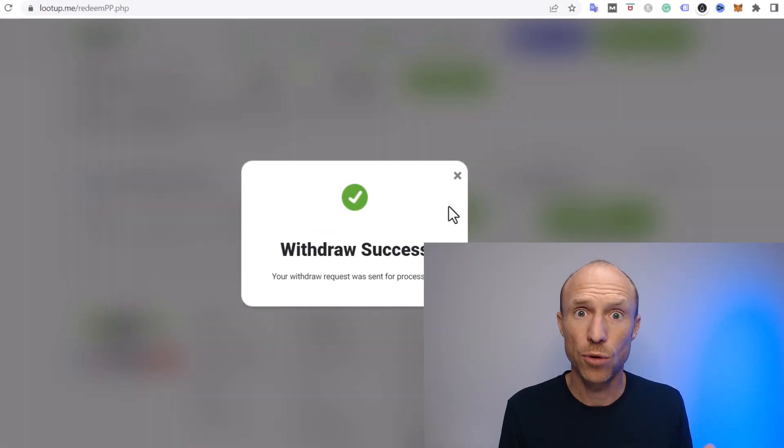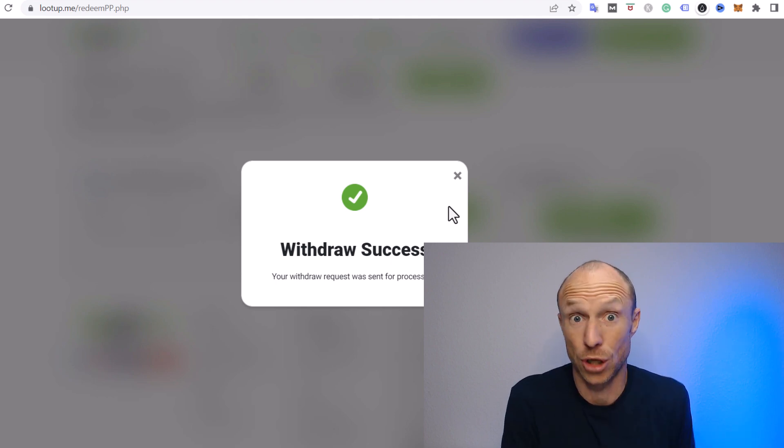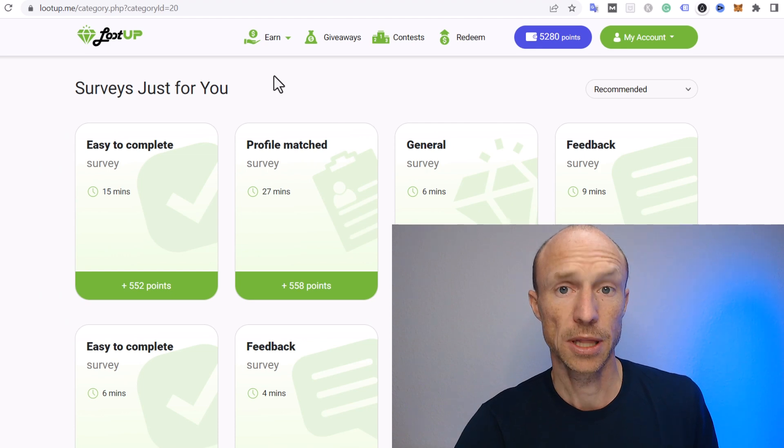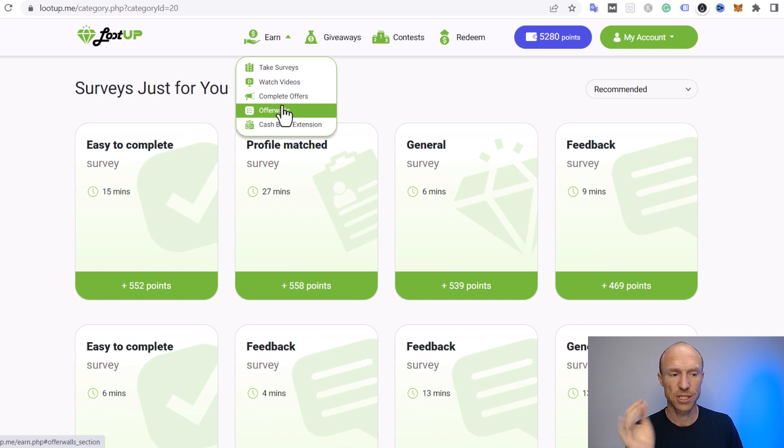Now that you can see it actually does pay, let's talk about how you can earn and how much you can overall earn. In the main menu you can find all the earning methods under the 'Earn' button, and there are different options we'll go over, along with the earning potential for each.